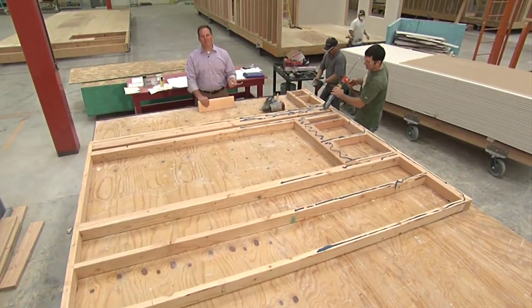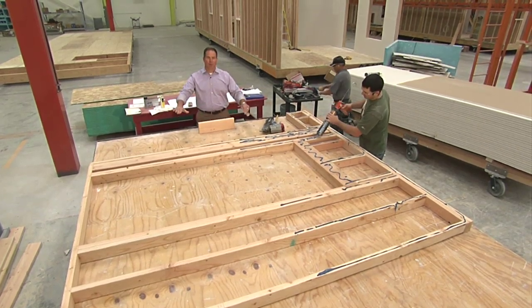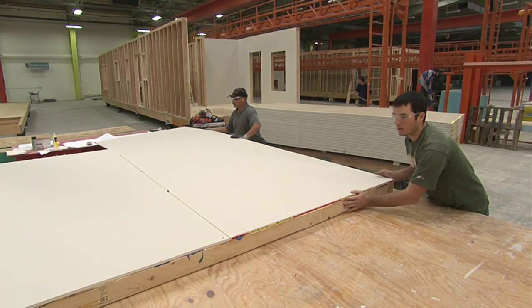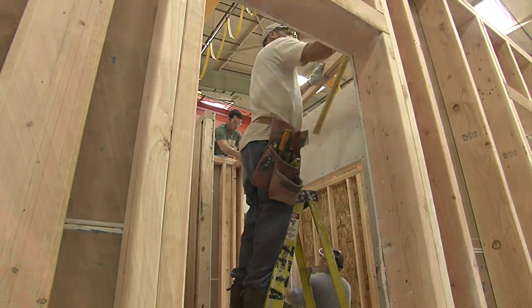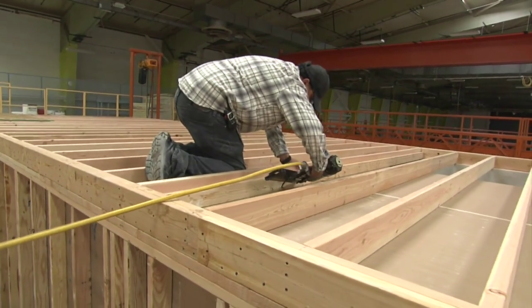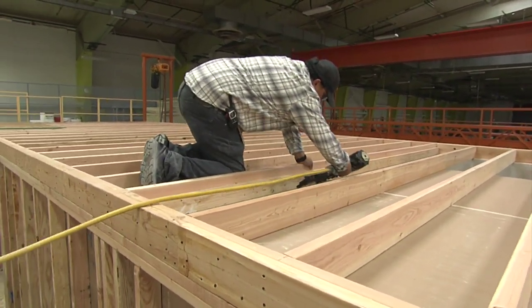One of the biggest benefits in a modular built home is the conditions where these folks are able to work — on top of a table, on a flat surface. That means when the wall and the framing goes down, you're not working against uneven surfaces, and ultimately putting that together in a home. So you get better built walls and floors, which translate to a better built home.